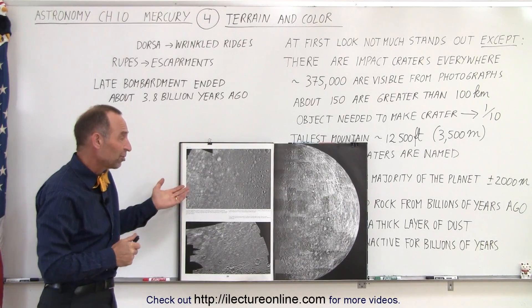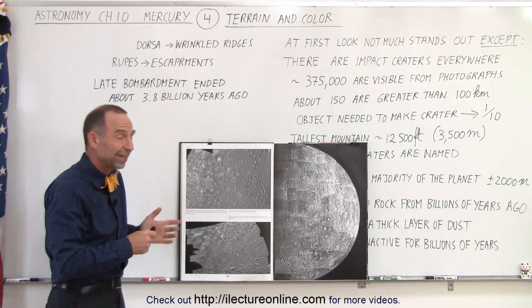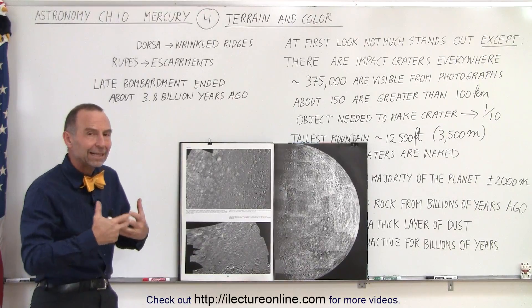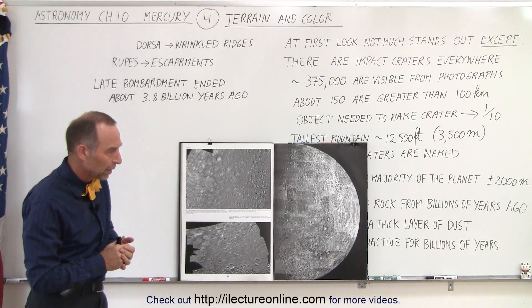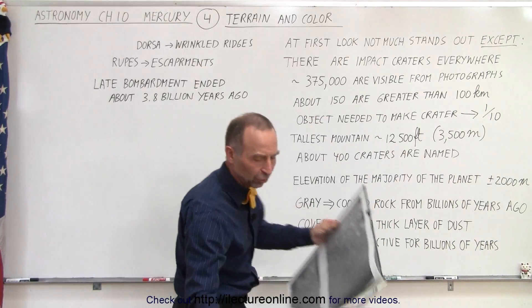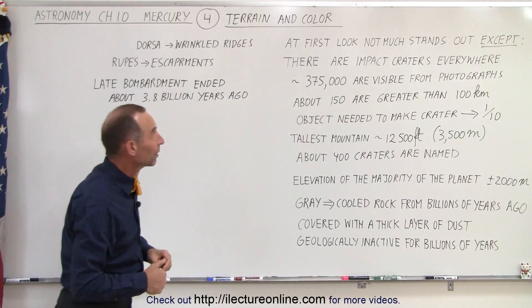The assumption is that probably not a lot has changed on Mercury for the last three and a half to 3.8 billion years, near the end of the last big bombardment in our solar system. Let's take a look at what kind of things we know about the surface of Mercury and what sets Mercury apart from the other planets.